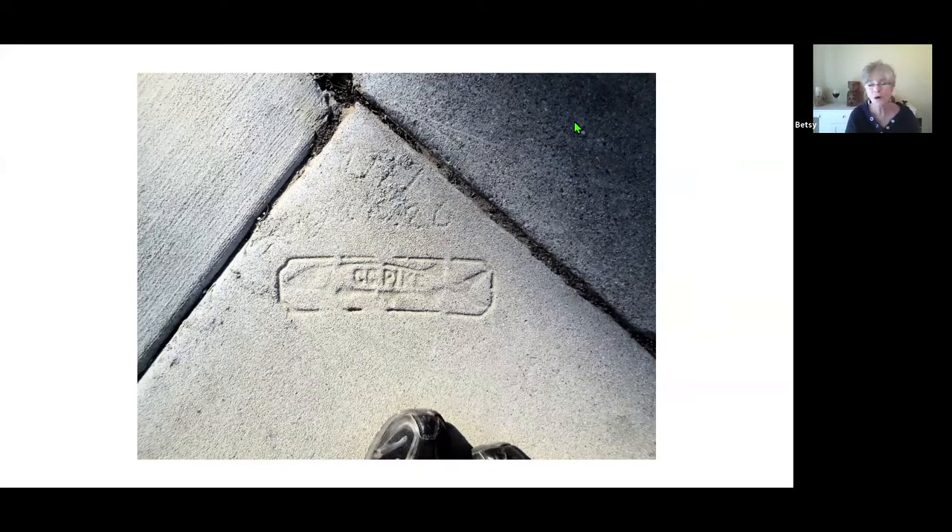So as we walk along, watch for other signs of Mr. Pike and let the rest of us know about it. As you walk around Santa Barbara, take a look down at the sidewalks. People who walk notice other things that drivers do not.